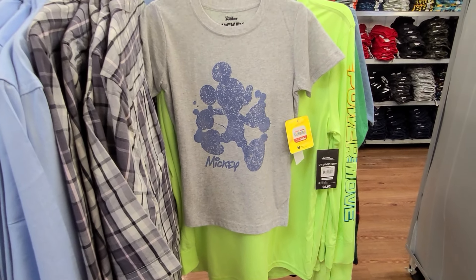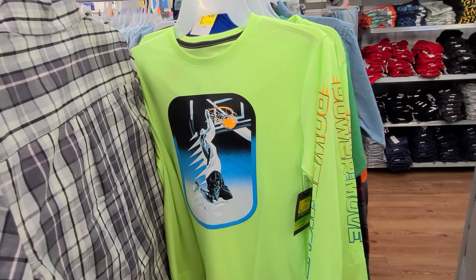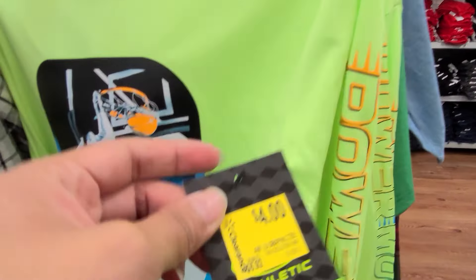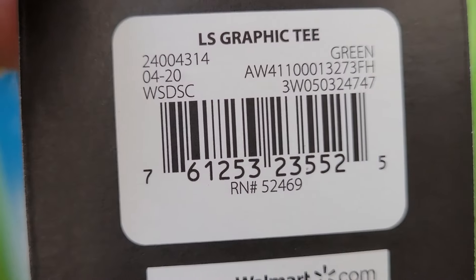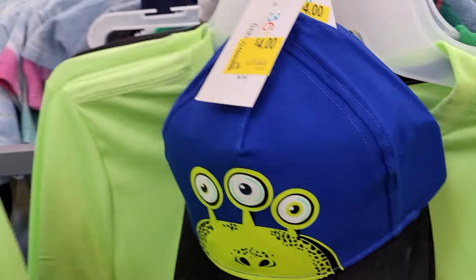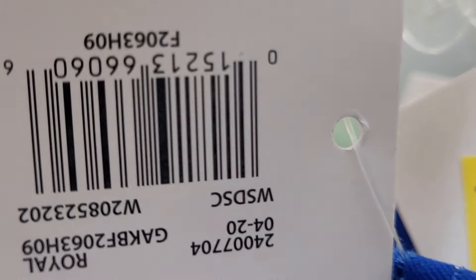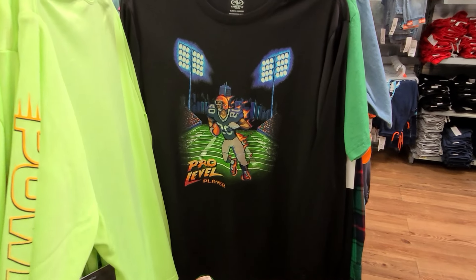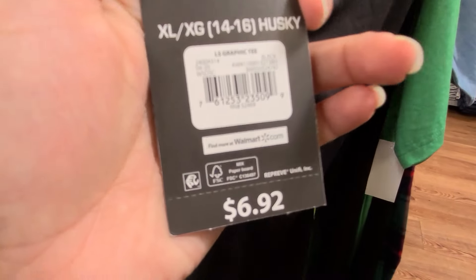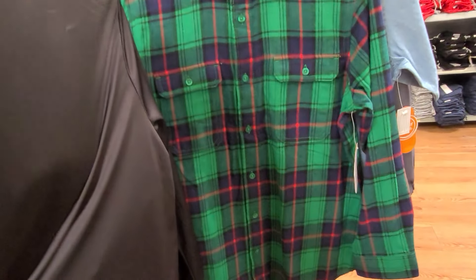They also have this Mickey shirt — I scanned it and it's one dollar. They also have this long-sleeve shirt marked at four, but always scan — this one's actually two dollars. They also have a hat here for four dollars. Not much savings, but hopefully you could find it cheaper at your Walmart. They also have another color long sleeve for two dollars, and this one is also ringing up two dollars.